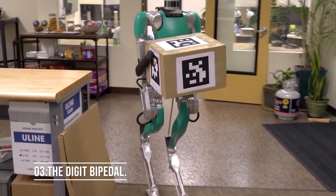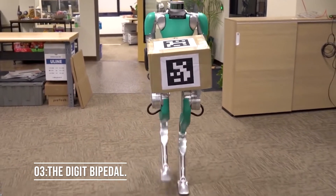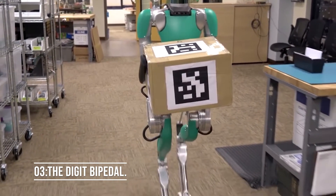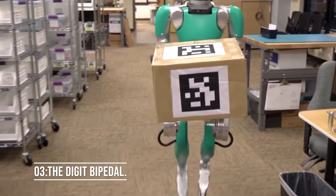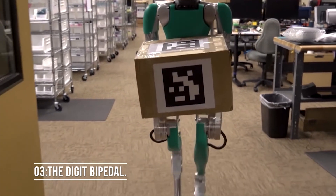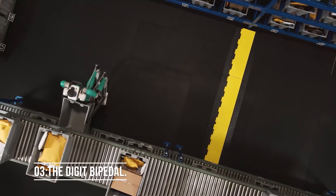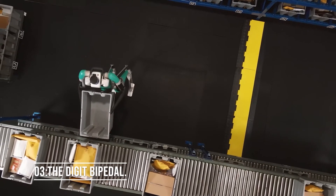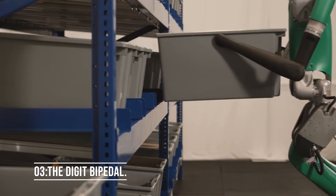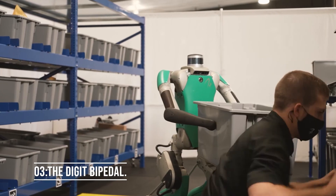Number 3: the Digit Bipedal Robot. Digit is a super cool bipedal robot manufactured by U.S. startup Agility Robotics. It's around the same size and shape as a small adult human and can navigate environments semi-autonomously with the help of LiDAR and other sensors. Digit can even carry boxes weighing around 40 pounds in its arms. According to the manufacturer, Digit can be used for various applications including logistics, warehouses, telepresence, and industrial inspection, making it immensely useful in real life.